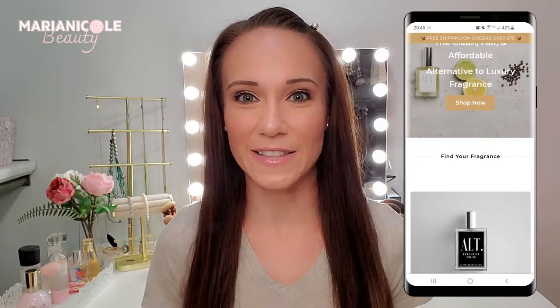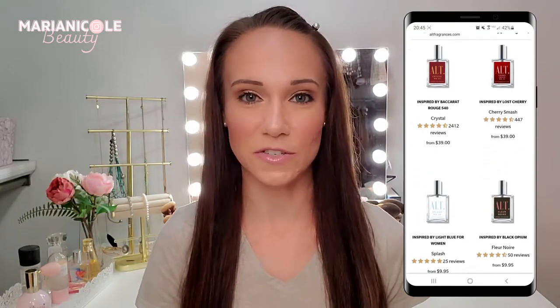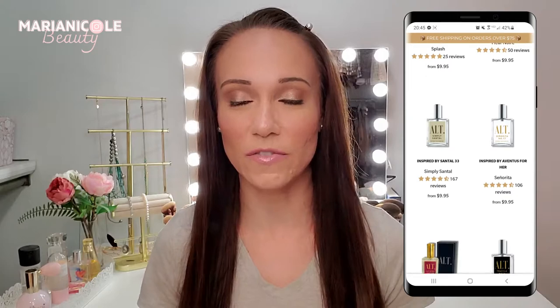Alt Fragrances is basically a dupe fragrance site. They take a high-end fragrance, take notes and inspirations from it, and create their own version for a lot less money. We're going to go through four fragrances today to see if they're worth it, or if you should just stick with the high-end ones. I went into stores to sample all the high-end versions, and I'll give you my honest thoughts so you know where to spend and where to save through Alt Fragrances.